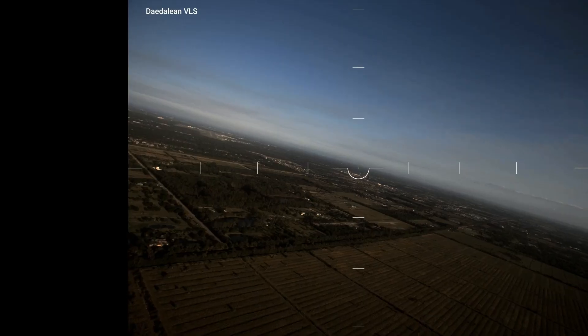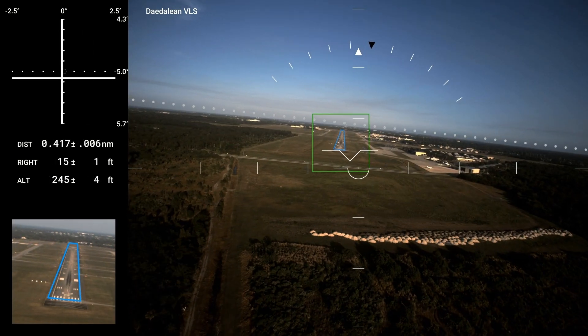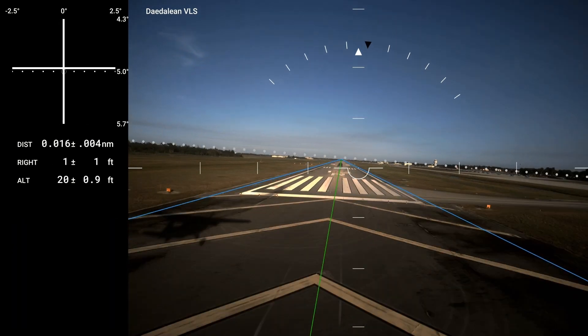Hey everyone, this is Kate O'Connor reporting for ABWEB from AirVenture 2021. There have been several interesting announcements at the show this year, including a partnership between Avidyne and Dadalien that's looking at developing AI-based avionics vision systems. Here are Dadalien's Luke van Dijk and Anna Cherneva to tell us more about it.